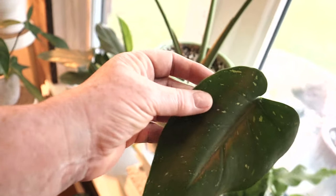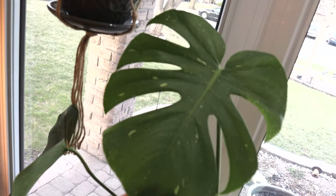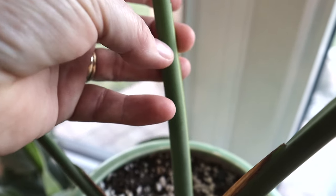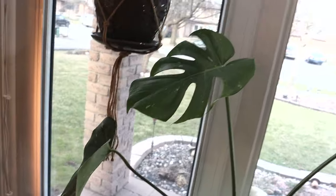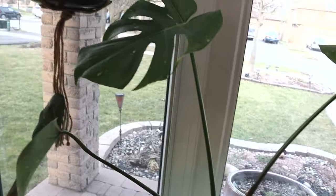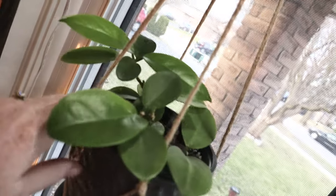My monstera deliciosa Thai constellation did put out a new leaf — this was the newest leaf, and now the mama is about to put out another new leaf, which would make five leaves. I put the mother plant back up in my bedroom where it always was because it gets a really nice morning sun up there.